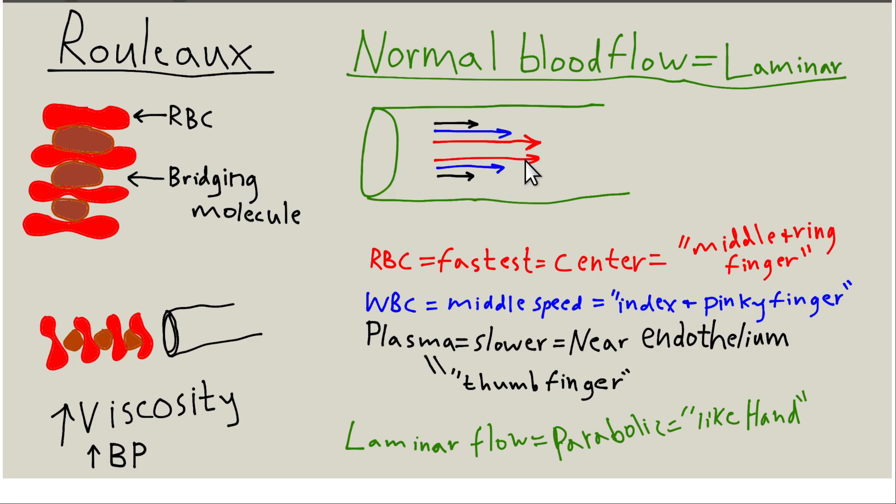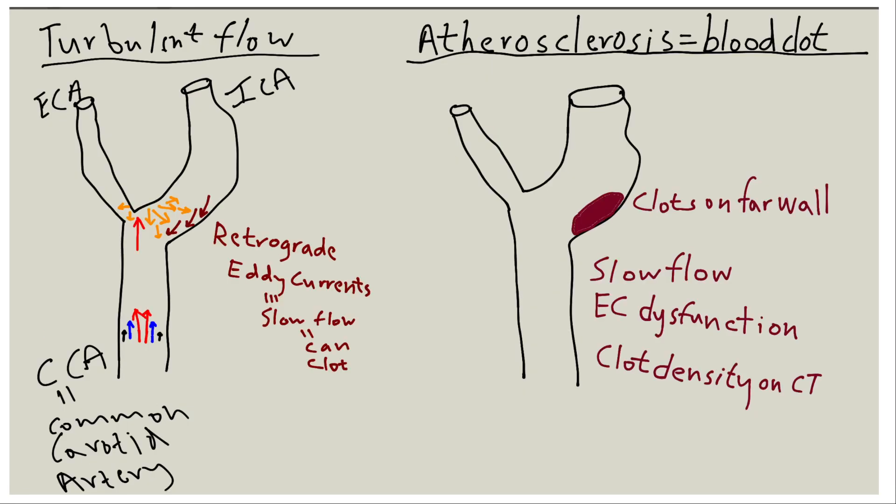Normal blood flow should be laminar — red blood cells in the center, white blood cells adjacent, and plasma on the outer surface — a parabolic velocity profile. When you're hypertensive, blood hits the median divider between the external and internal carotid arteries hard, generating turbulent flow and retrograde eddy currents. This confuses the endothelium of the far wall of the internal carotid artery, which is by far the most common spot for atherosclerosis. Hypertension and fat are synergistic in causing atherosclerosis.